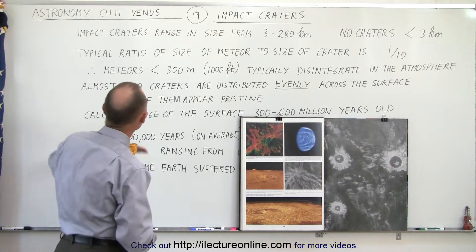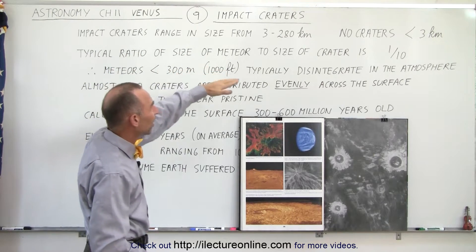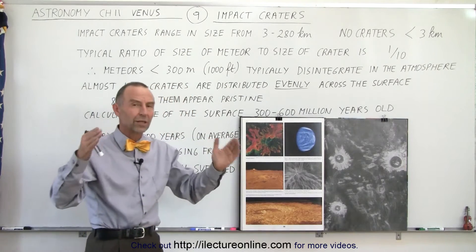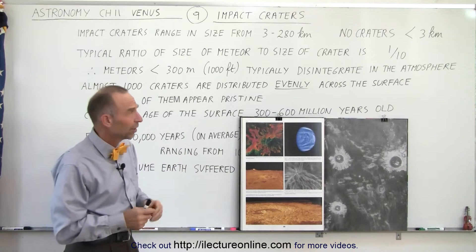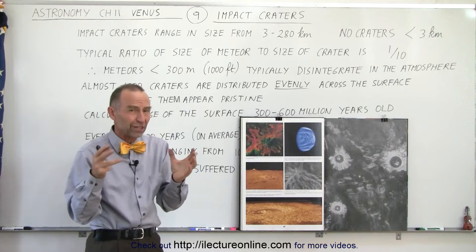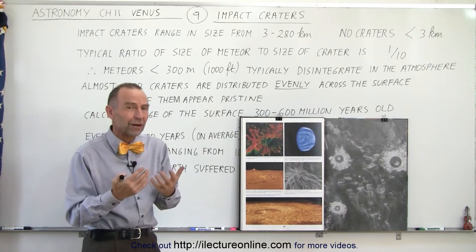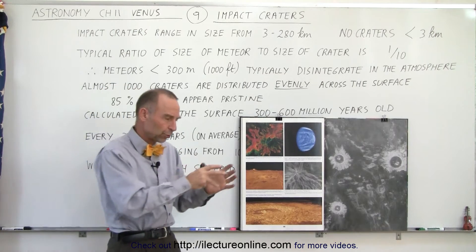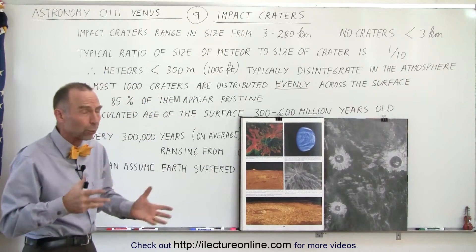Knowing that the ratio typically of the size of a meteor to the size of a crater is about 1 to 10 — in other words a 1 kilometer object will make a crater about 10 kilometers across — this is a rough estimate, because if it's made of metal it can be smaller and make more damage. If it's rock it tends to pulverize more, so there's a little difference in the size ratio between the meteor and the impact crater. But typically it's about 1 to 10.